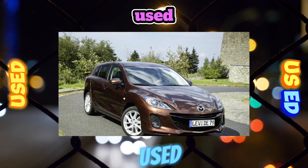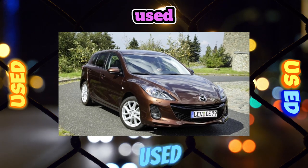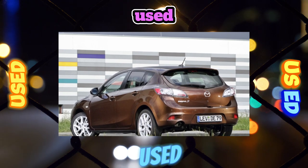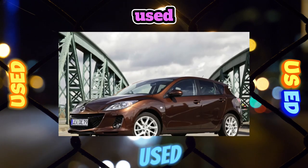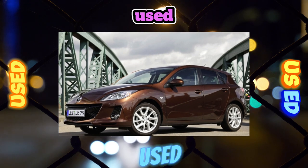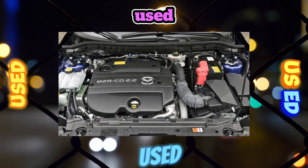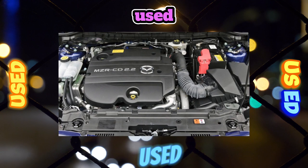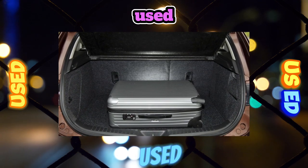More advantageous in terms of reliability is the five-speed automatic, which is paired with the 150-horsepower engine, although it is not completely free of the above problems. The 105-horsepower, 1.6-liter engine is found on the vast majority of second-generation Mazda 3s. In the city, this power unit copes with its duties quite well, but long-distance driving is clearly not its forte — especially with the air conditioner on and a full complement of passengers, where overtaking becomes a real test of nerves.